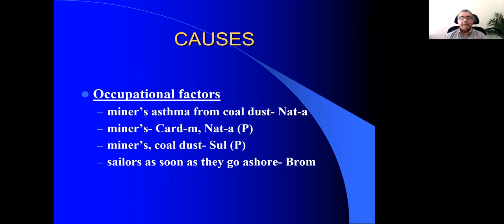One more important cause noted in textbooks is occupational causes. For example, miner's asthma from cold dust, and the remedy is Natrium arsenicosum. Most of us think of Natrium sulph first when thinking of the Natrium group. Because we don't know much about Natrium ars, we skip it. But like Natrium sulph, Natrium ars has — apart from the cause of cold dust — a lot of cough with thick green expectoration.